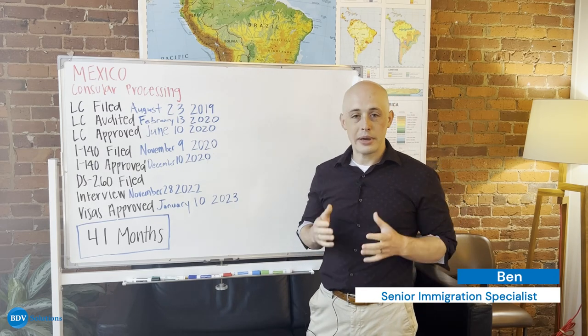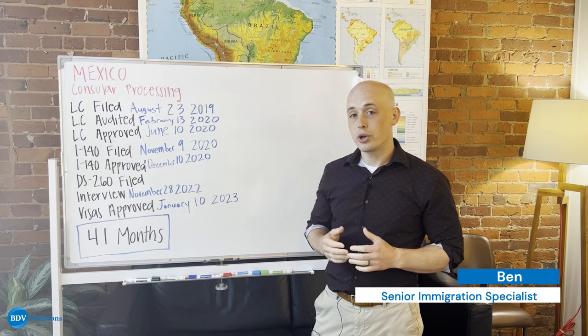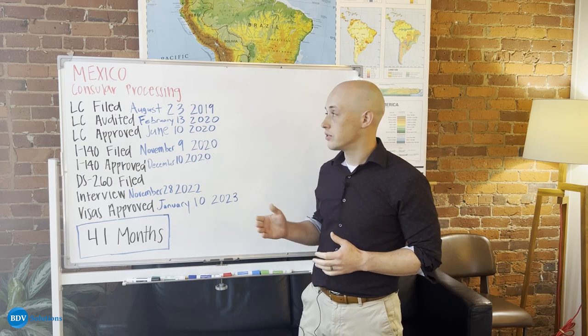Hi, my name is Ben McEwen. I'm a manager and immigration specialist here at BDB Solutions. Today, we're going to be talking about a consular processing case coming out of Mexico.